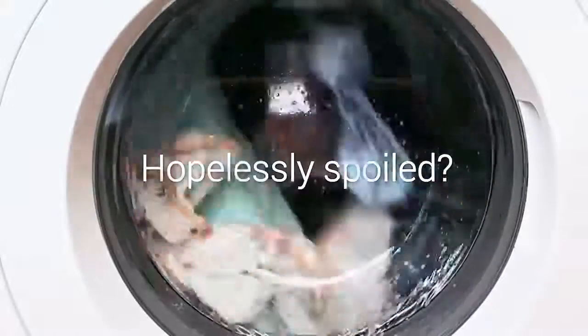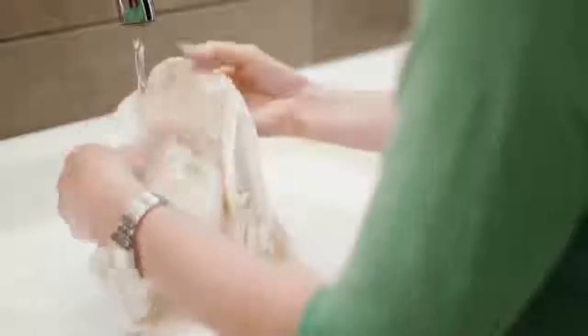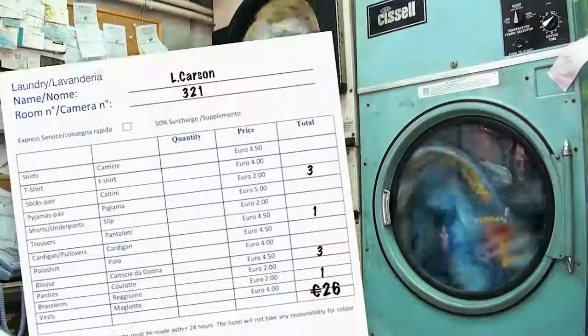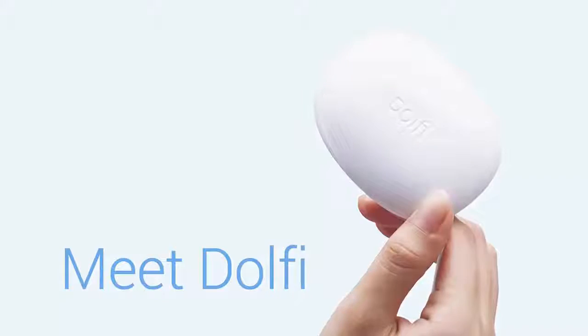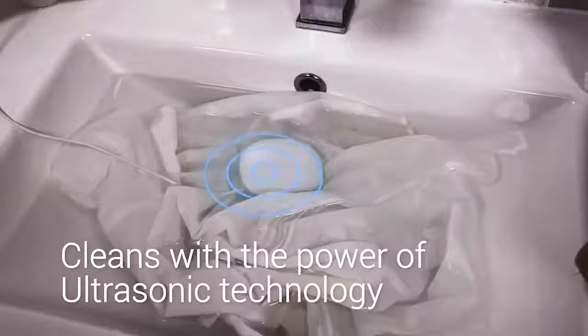Have you ever had your favorite piece of clothing hopelessly spoiled by washing? Washing can be a real pain, especially when you need to deal with delicate and hand-wash-only clothing, and it gets even more frustrating when you're on the move. Meet Dolphy, the world's smallest washing device that cleans your clothes with the power of ultrasonic technology.